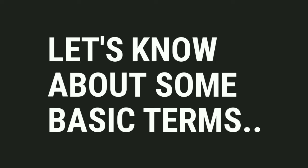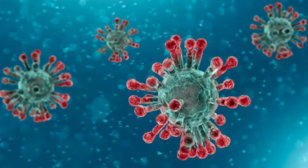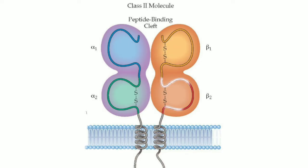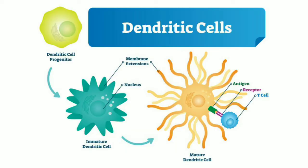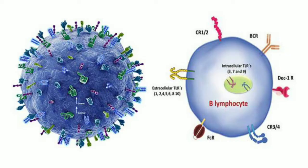Before talking about the mechanism of action, let's understand some basic terms. The first one is antigen — a foreign body or toxin such as a virus or bacteria. The second is antigen presenting cell — immune cells that detect, recognize, and take action against those antigens. The final one is MHC class II molecules — found on antigen presenting cells such as dendritic cells, phagocytes, endothelial cells, epithelial cells, and B cells.